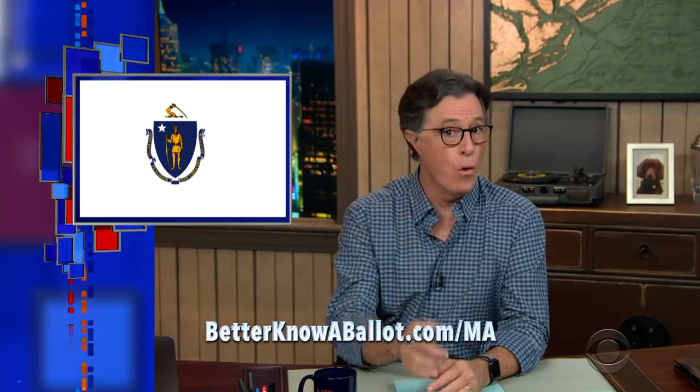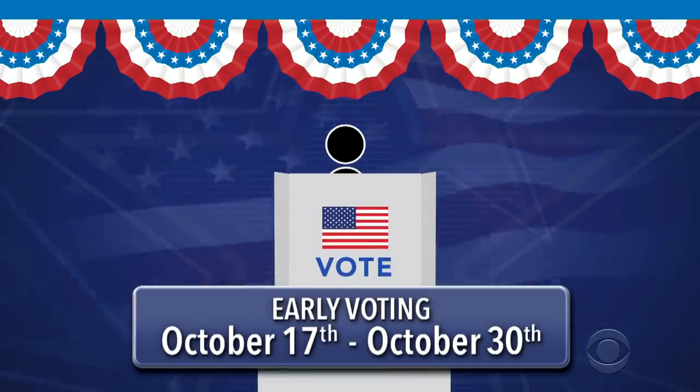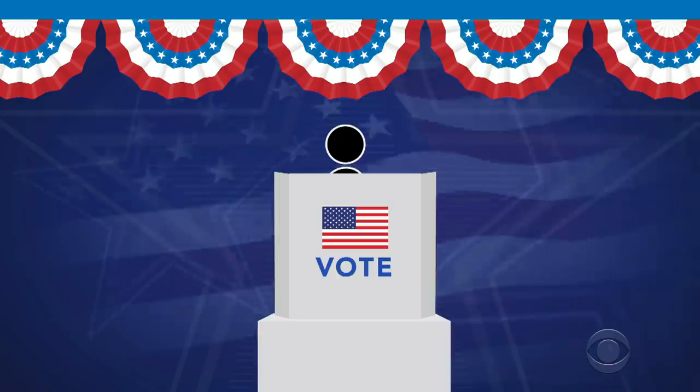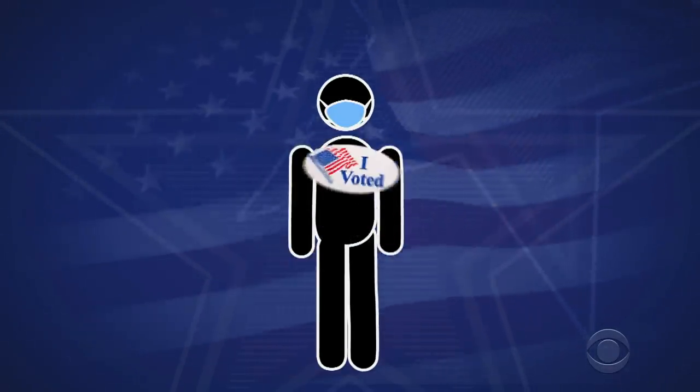Use our website to find hours and locations near you. Or, if you want to vote in person, early voting is available from October 17th to October 30th. Use our website to find hours and locations near you. And of course, you can vote at the polls on Election Day. Wear a mask, wash your hands, go vote.